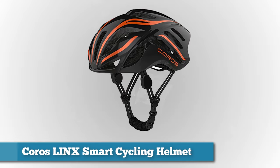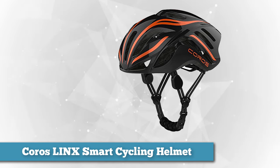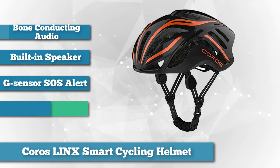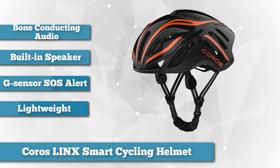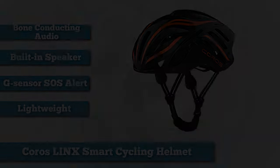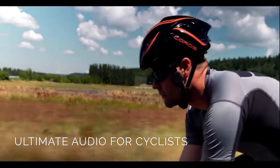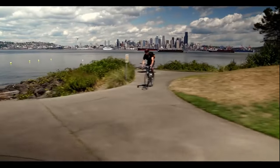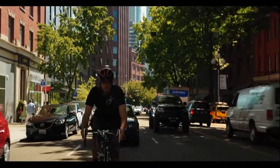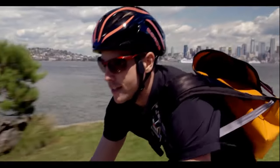The first on our list is the KOROS LINX Smart Cycling Helmet with Bone Conducting Audio — the best cycling helmet for bikers out there. While we often see bikers with headsets, this practice is not advisable because bikers need to be attentive to their environment. Thus, KOROS invented an alternative to earbuds using bone conduction technology. The KOROS LINX uses this technology to let you listen to music or GPS turn-by-turn cues, and also has a built-in speaker for safer phone calls. It's easy to set up and takes only a few minutes.